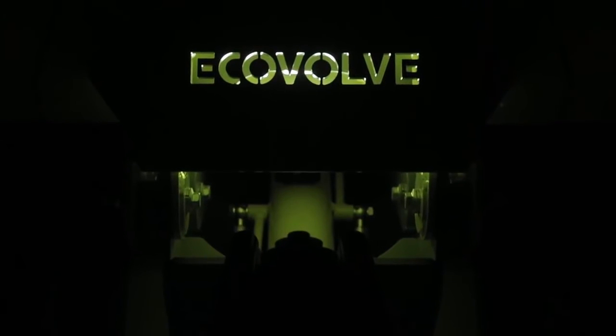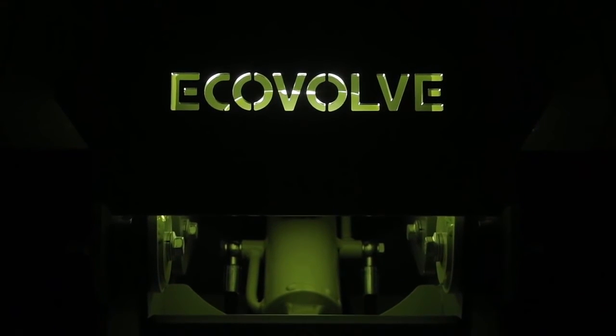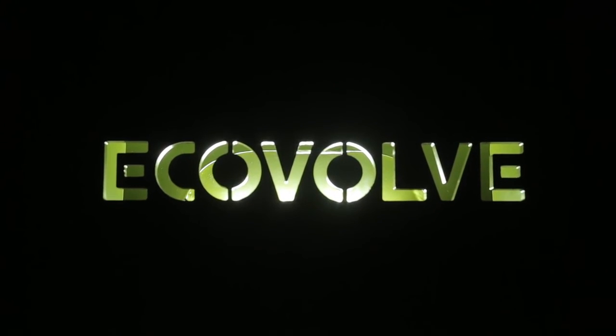Ecovolve ED-1000. Join the eco revolution. Experience technologies of the future today. Call Ecovolve now or sign up for updates over email or Facebook.